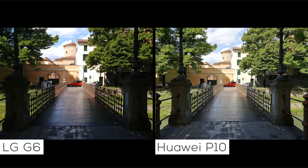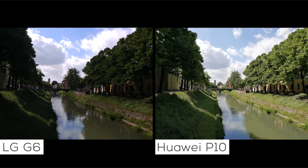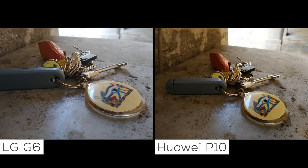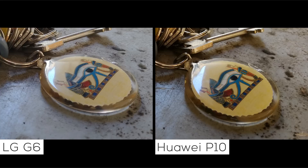You can even take pictures directly against the sun and still get details that are completely blacked out when you take the same picture with the G6. Here you can see a lot more detail in the side pillars of the bridge, and in this shot the P10 captures incredible detail in the grass, detail that's completely lost in the G6's picture. When zooming in, images from both phones appear to show the same amount of detail.